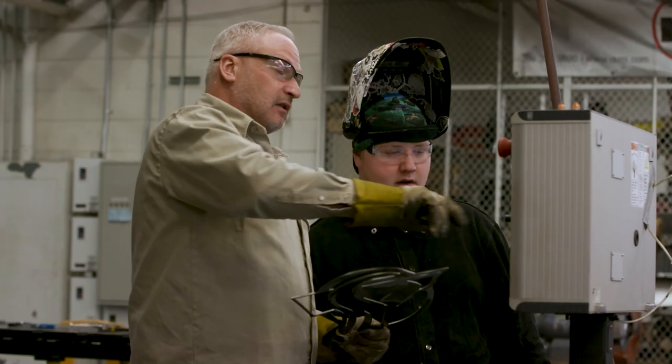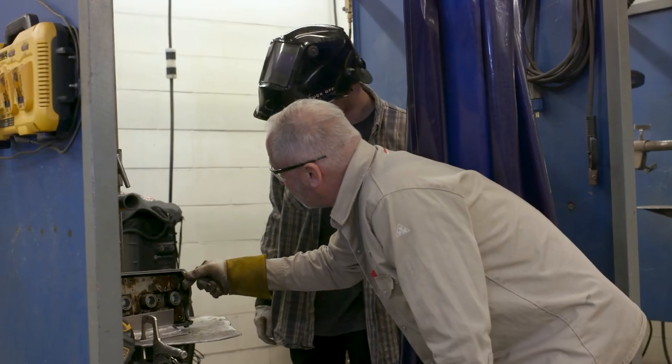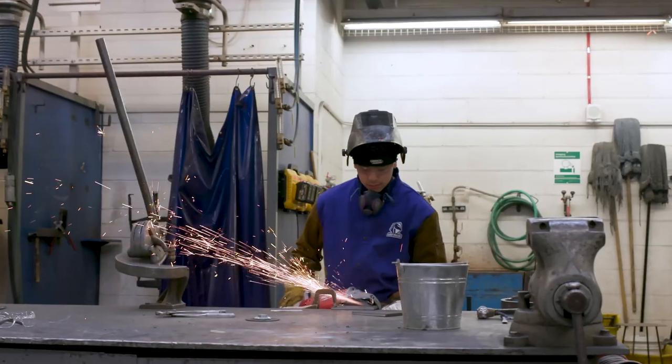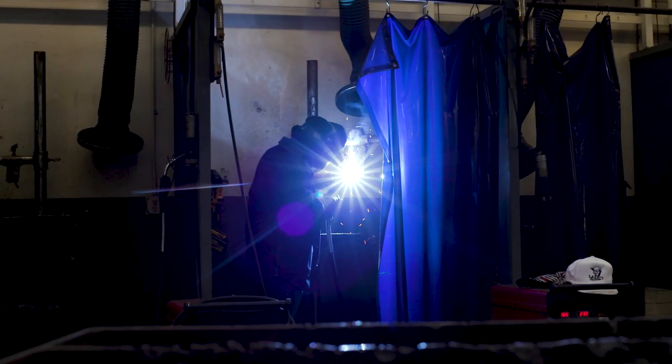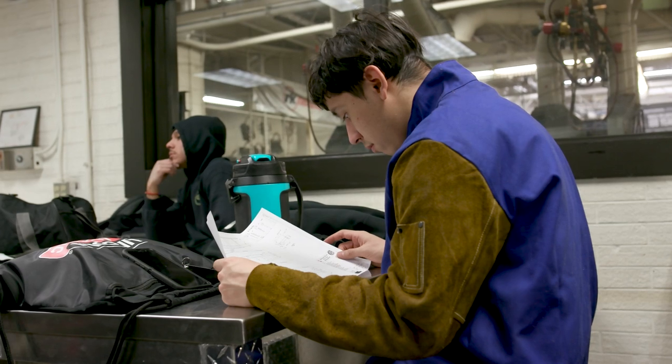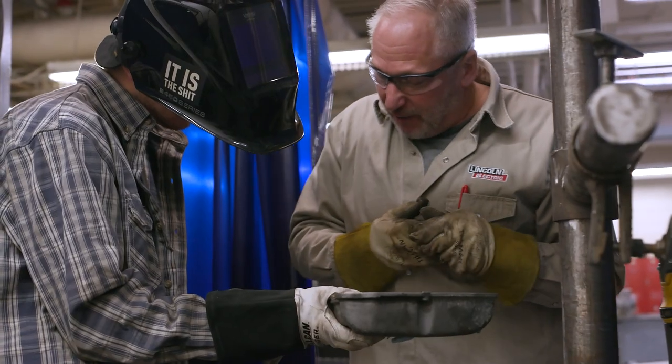Hello, my name is Jeff Oliver. I'm the welding instructor here at Pickens Technical College. In the welding program, our students can earn an American Welding Society certificate, which sets them up with welding and fabrication blueprint skills.